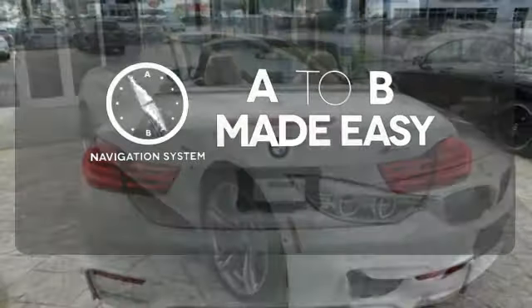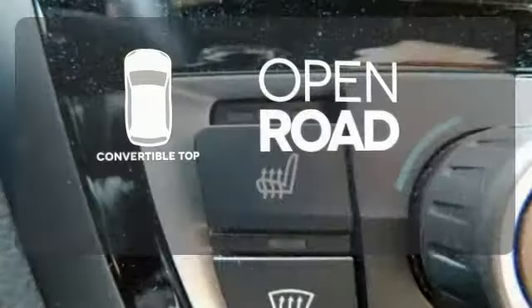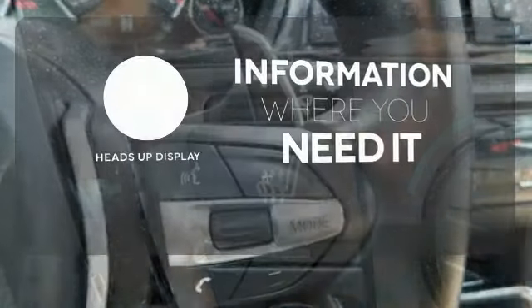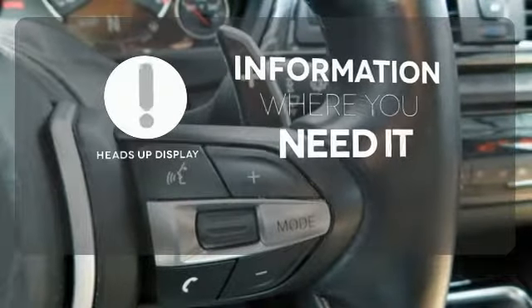Never feel lost again with the navigation system. The feel of the open road takes on a new meaning with the convertible top. The heads-up display gives you all the information you need, right where you need it.